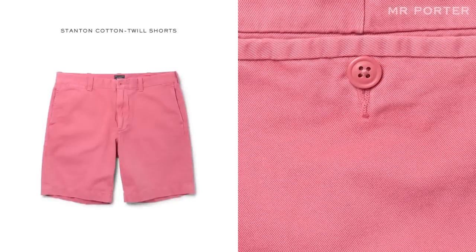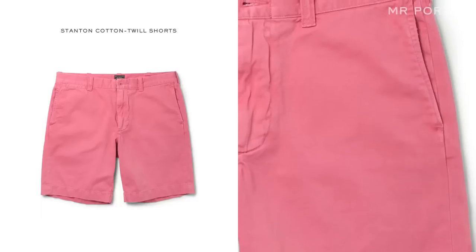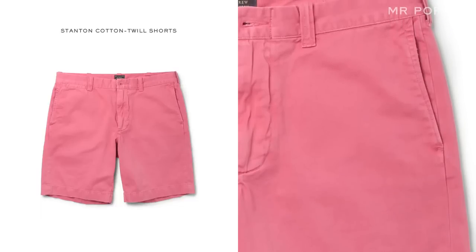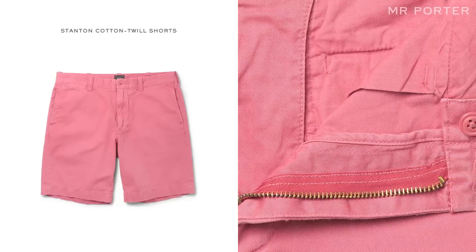Welcome back to MrPorter.com and our series 'Five Ways to Wear.' Today I'd like to talk about every man's summer essential: a pair of shorts. The shorts I've chosen to work with this week are J.Crew Stanton. This style comes in a wide range of great colors on MrPorter.com, but I've opted for this wash pink style as I love how summery they look.